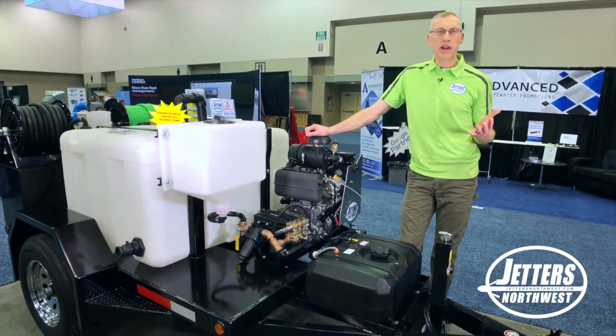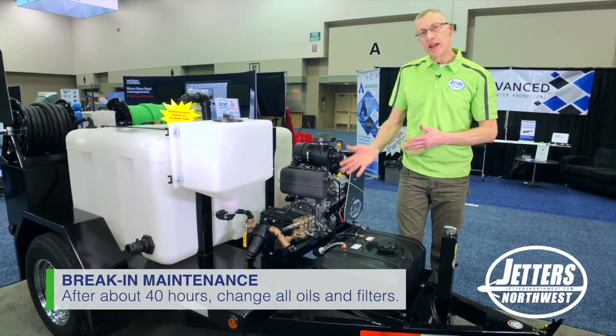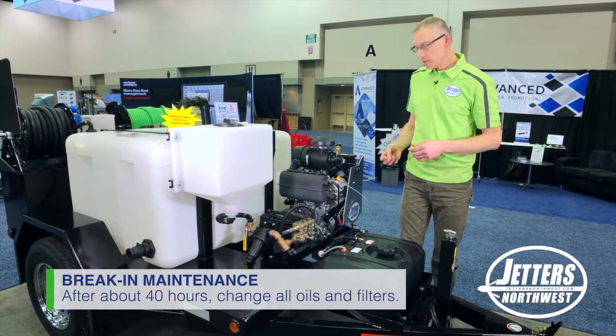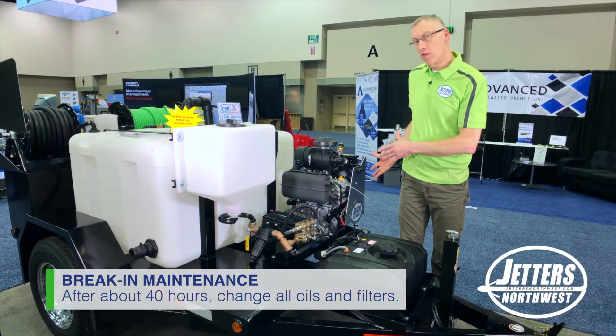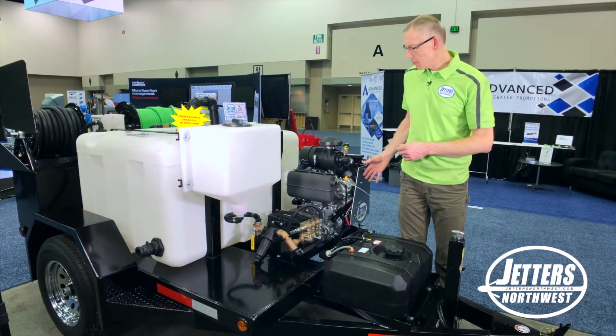A simple way we recommend is you change your oils on everything after about 30, 40, 50, 60 hours as a break-in — and that includes changing an oil filter on the engine — and then after that you're kind of changing every other time.